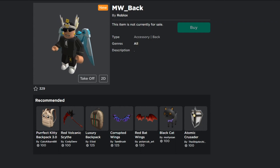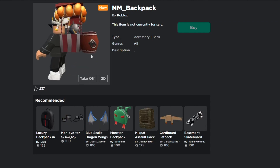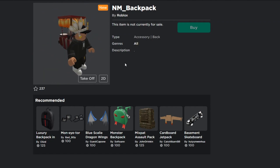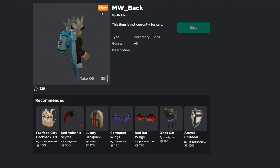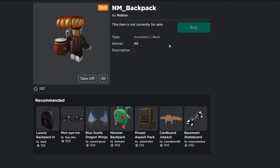This might be a free item, or both might be free items — one is NM and one is MW. I'm not sure what those abbreviations actually mean. As time goes on, if anything comes out that explains what these are, I will make a video on that. Subscribe and turn on notifications so you don't miss it.